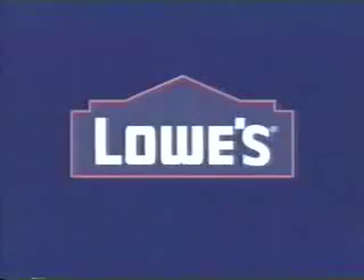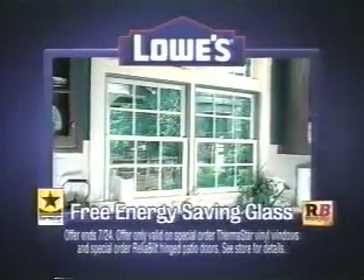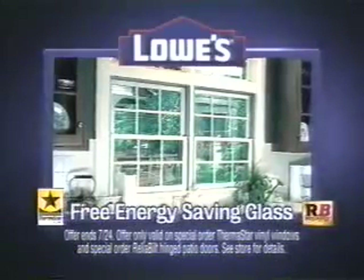I'm home! Lowe's — improving home improvement. Now, get a free energy-saving glass upgrade on select special order windows and patio doors.